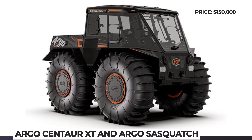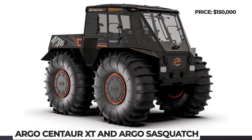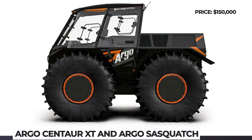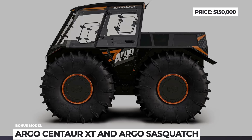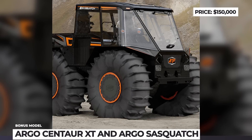Also in 2023, Argo is developing a new version named Sasquatch, which explores the concept of an amphibious pickup truck. It will get new patent-pending tires, an HDT e-steer automatic transmission instead of the Centaur's six-speed manual, and will carry 57.5 cubic feet of materials and equipment atop Argo's Flex Box bed.